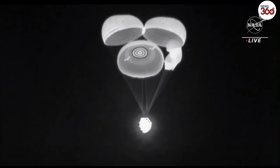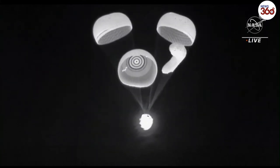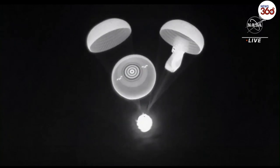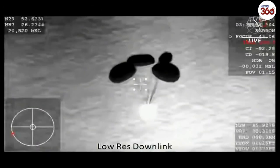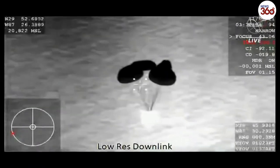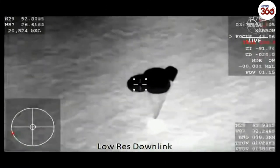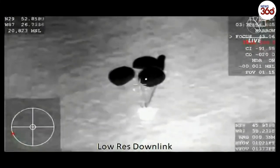Copy, great news, 1,000 meters. We copy, 1,000. You really can't ask for anything better. We got confirmation of four healthy mains — descent rate is nominal. That means we are expecting splashdown three minutes from now.